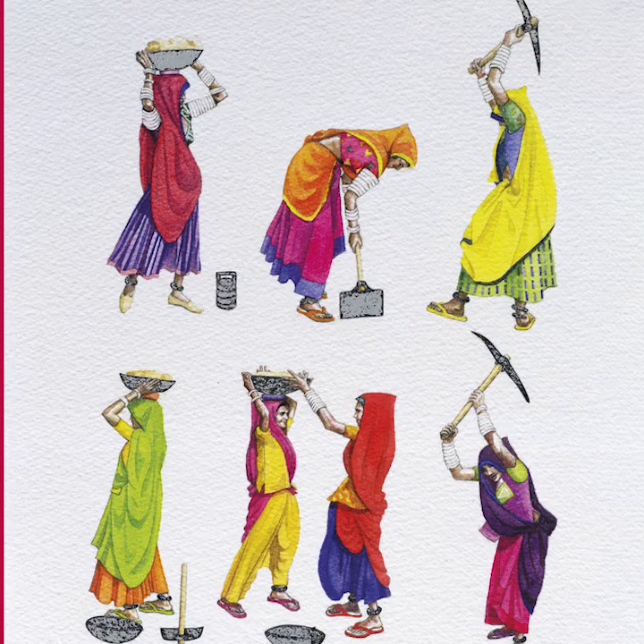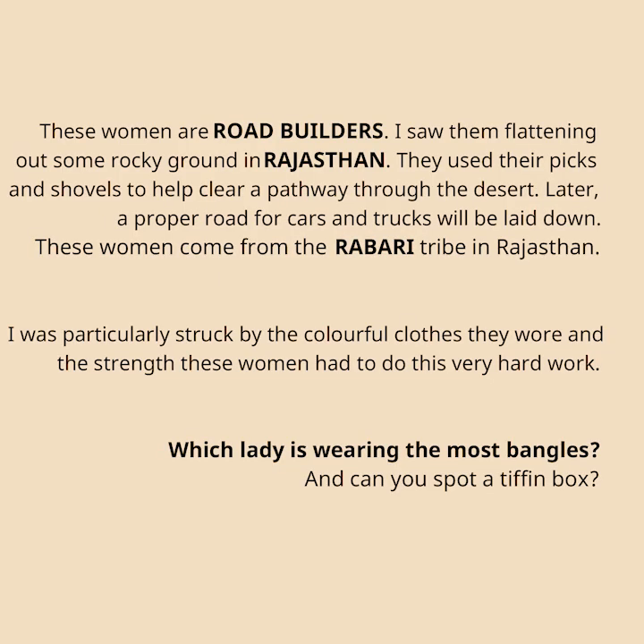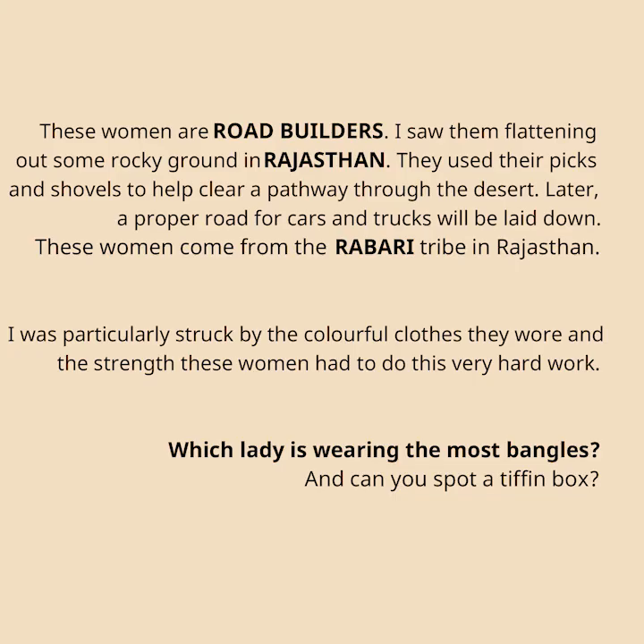These women are road builders. I saw them flattening out some rocky ground in Rajasthan. They used their picks and shovels to help clear a pathway through the desert. Later, a proper road for cars and trucks will be laid down. These women come from the Rabari tribe in Rajasthan. I was particularly struck by the colourful clothes they wore and the strength these women had to do this very hard work. Which lady is wearing the most bangles, and can you spot a tiffin box?